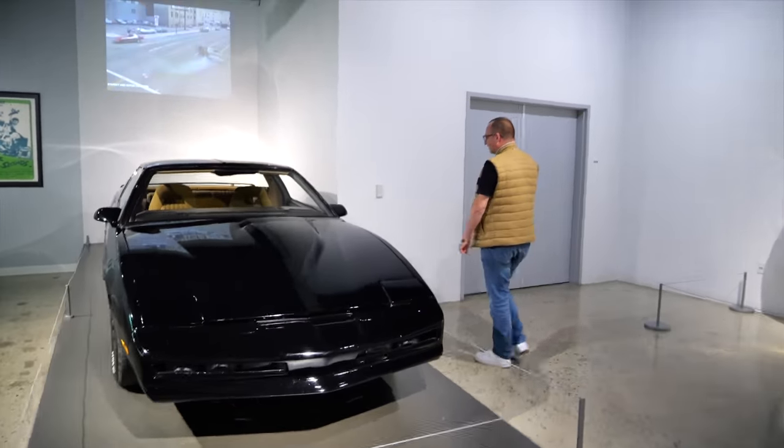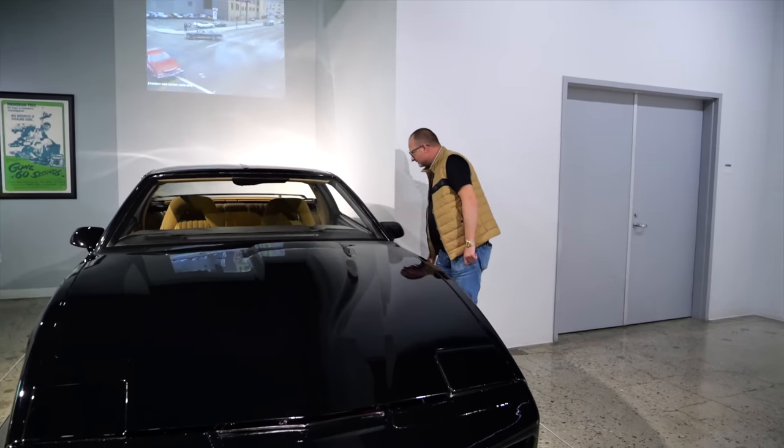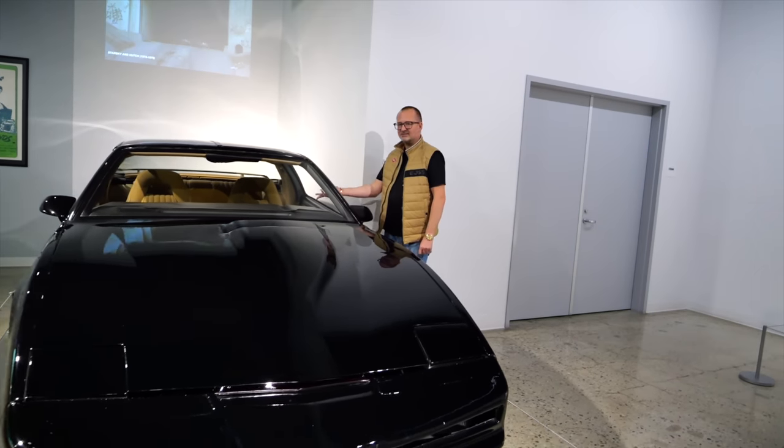Is that the actual car? Yeah. Hello, Tony. So this is what I grew up watching.